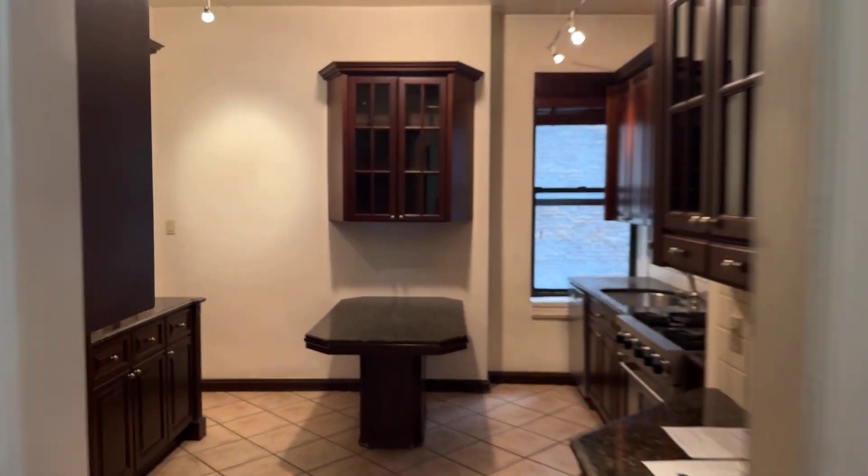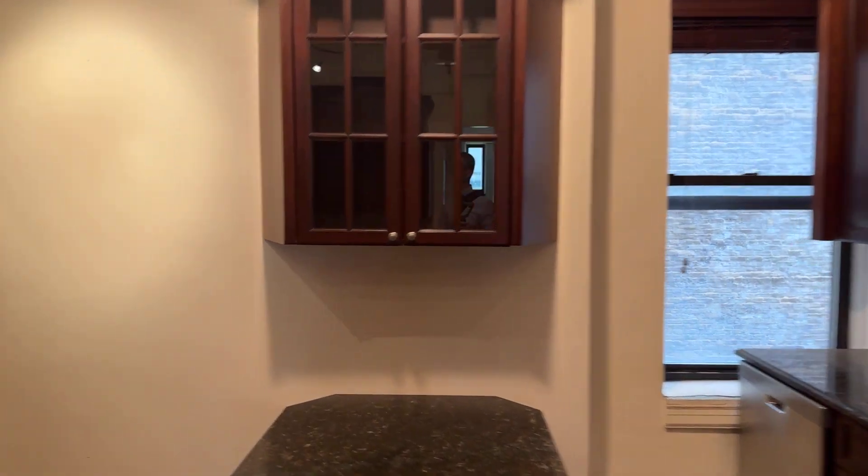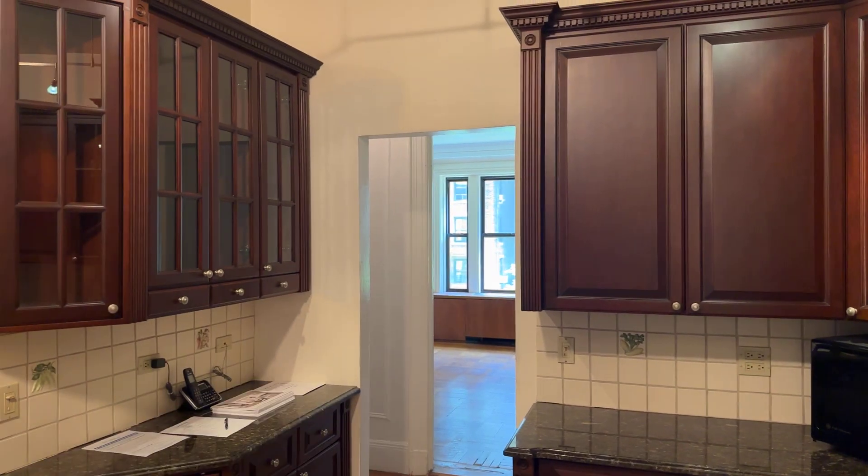I'll take you into the kitchen, which is move-in ready, although it would benefit from some updating. If it was personal preference, these walls could be opened up to bring that beautiful light from the eastern-facing exposure here into the kitchen.